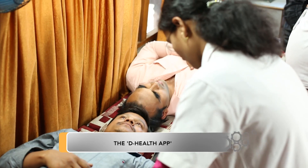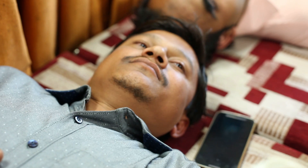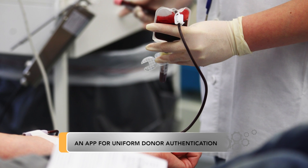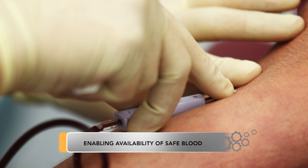Very often, we come across reactive and ineligible donors repeatedly donating at blood donation drives. For example, a donor donates at blood bank A and is found reactive for HIV during blood testing. The donor can still donate at blood bank B because there is no centralized donor identification and eligibility repository in place.